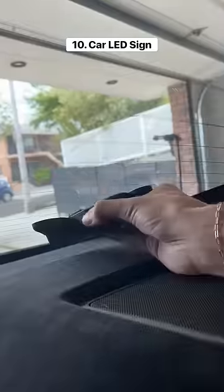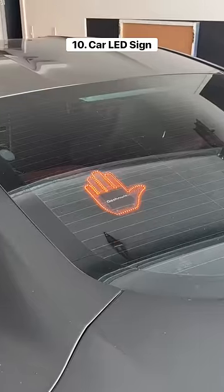10 things I bought for my car. This sign sticks on any type of car window and allows you to communicate with other drivers on the road.